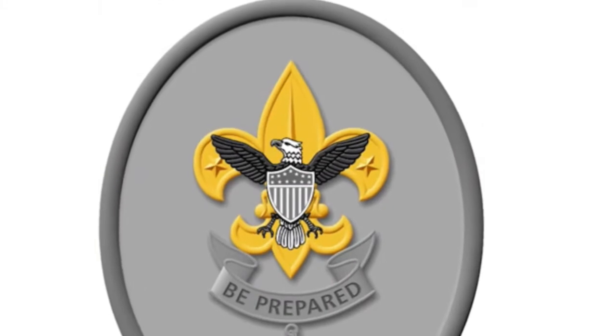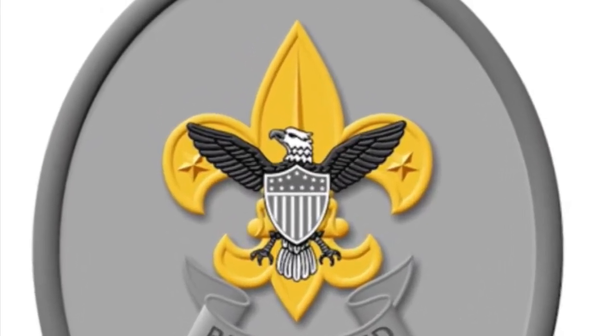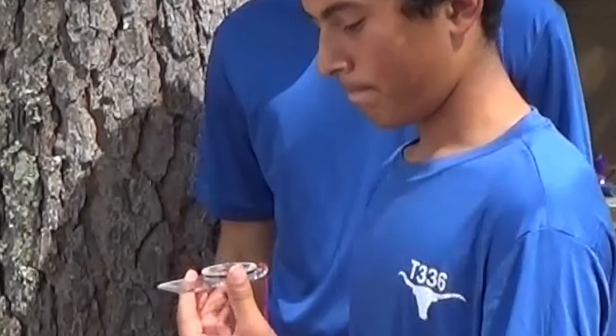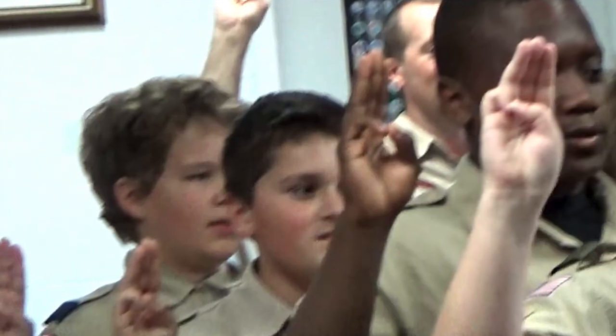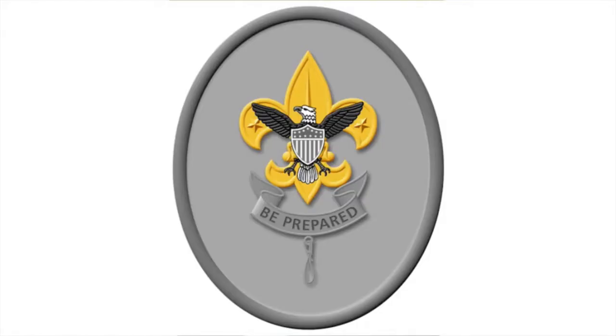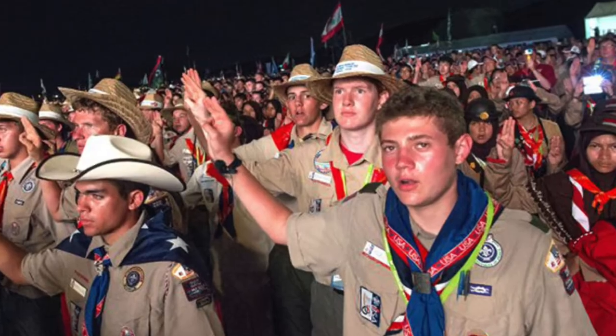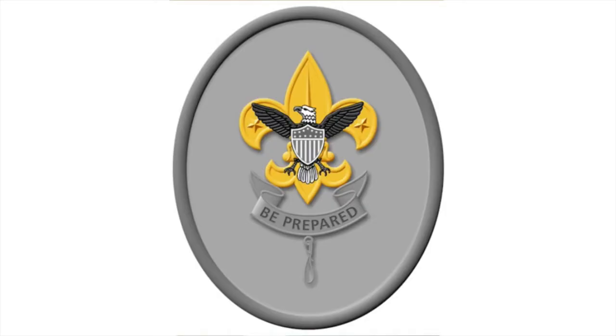This three-point design on the first class Scout badge signifies a Scout's ability to point the right way in life, just as a compass does in the wilderness. The three points of the fleur-de-lis, like the three raised fingers of the Scout sign, represent the three parts of the Scout oath: duty to God and country, duty to other people, and duty to self.